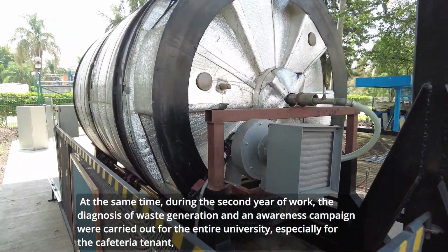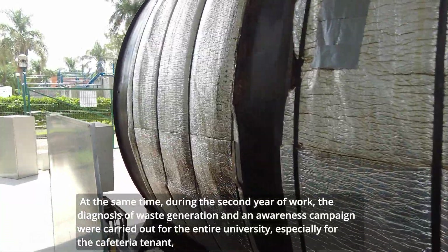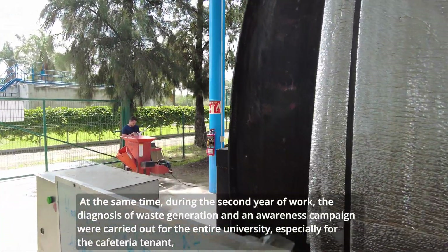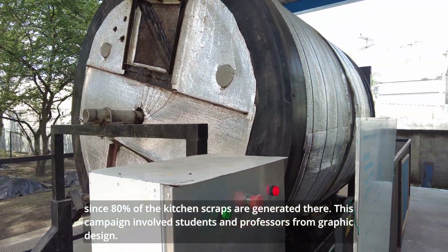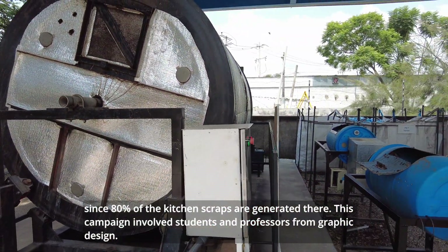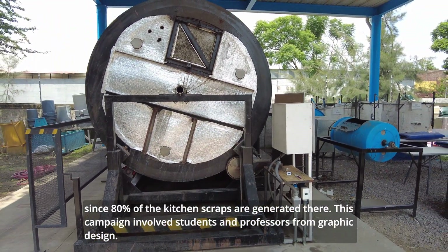At the same time, during the second year of work, the diagnosis of waste generation and awareness campaign were carried out for the entire university, especially for the cafeteria tenants since 80 percent of the kitchen scraps are generated there. This campaign involved students and professors from graphic design.